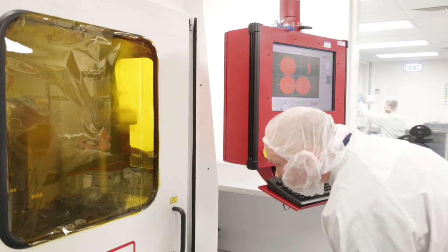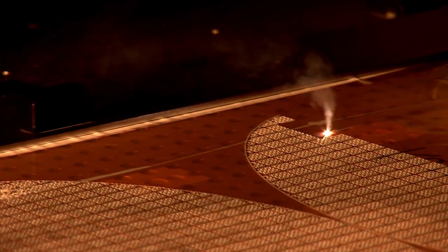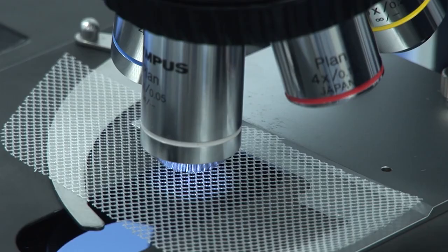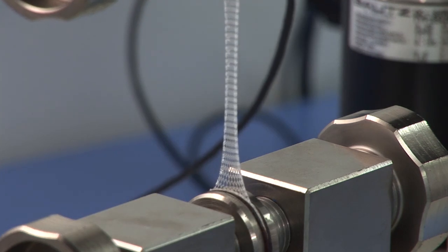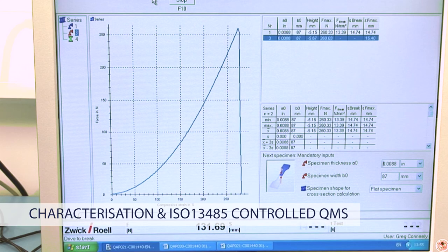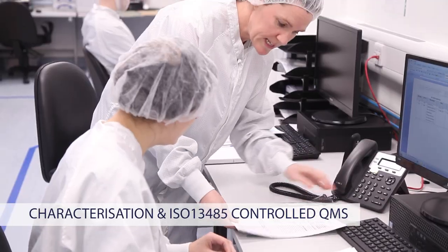A full range of processing and assembly technologies are available to support finished device manufacturing. All manufacturing is supported by a range of characterization capabilities and a robust quality management system.